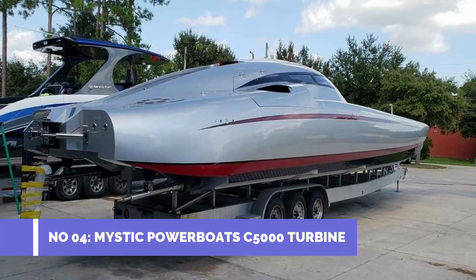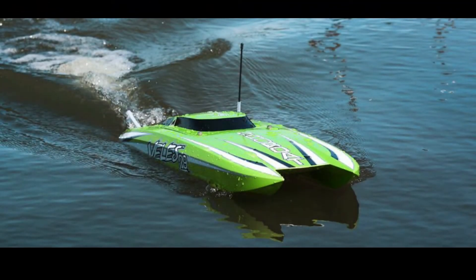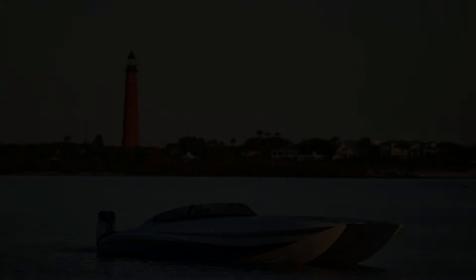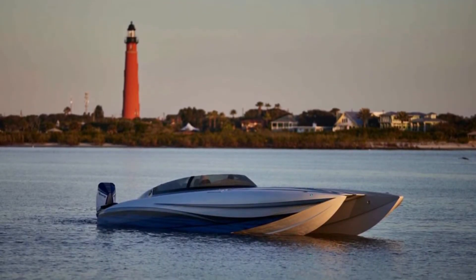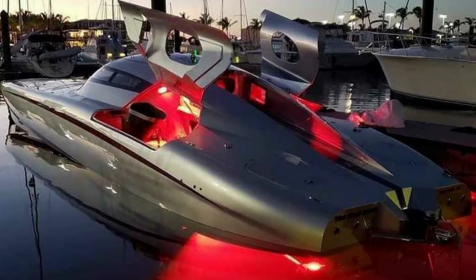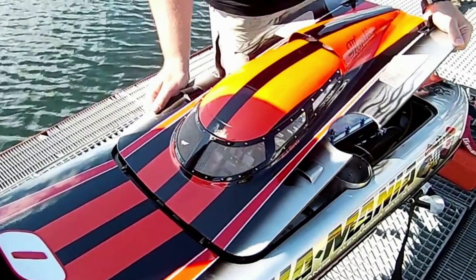Number 4: Mystic Powerboat C5000 Turbine. Max speed 250 mph. The Mystic Powerboat C5000 Turbine is manufactured by Florida-based Mystic Powerboats. Powered by two 1,850 HP engines — a total of 3,700 HP — it can easily reach cruising speeds of 150 mph. The C5000 is considered one of the most powerful speedboats in the world today, with a highest recorded speed of 250 mph. It runs on diesel with a fuel tank capacity of 600 gallons and has recorded 15 engine hours.